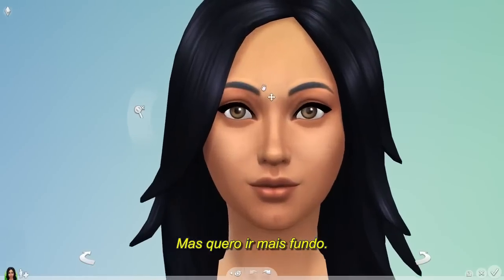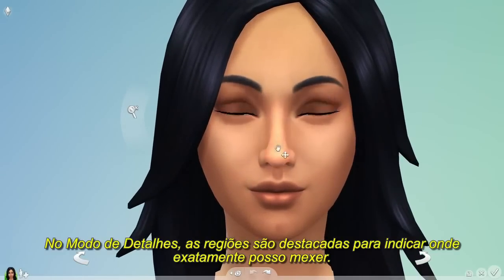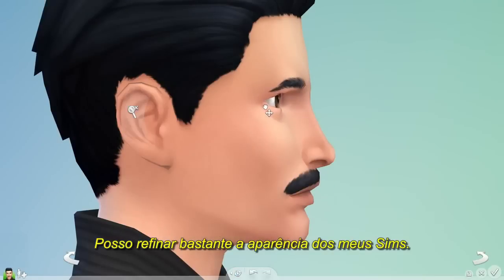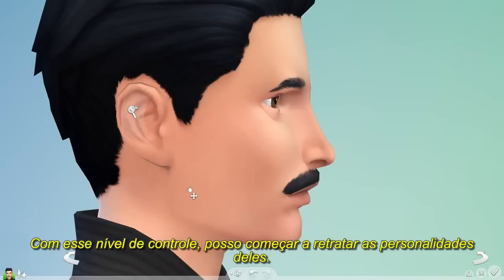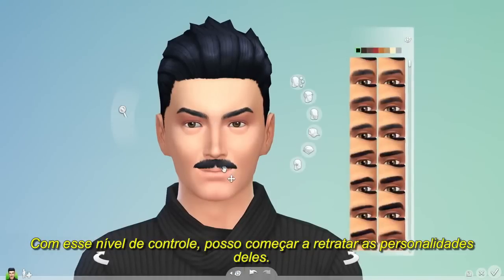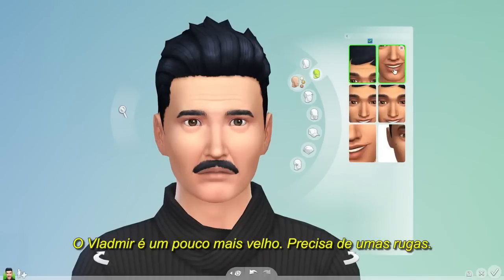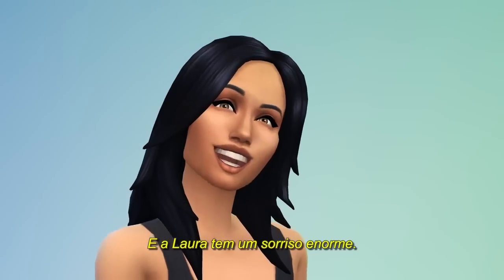But I want to go deeper. In detail mode, regions are highlighted, letting me know exactly what I can tweak. I can really finesse the appearance of my Sims. With this level of control, I begin to bring out their personalities. Mortimer's a bit older — he needs some wrinkles. And Bella, a great big smile.